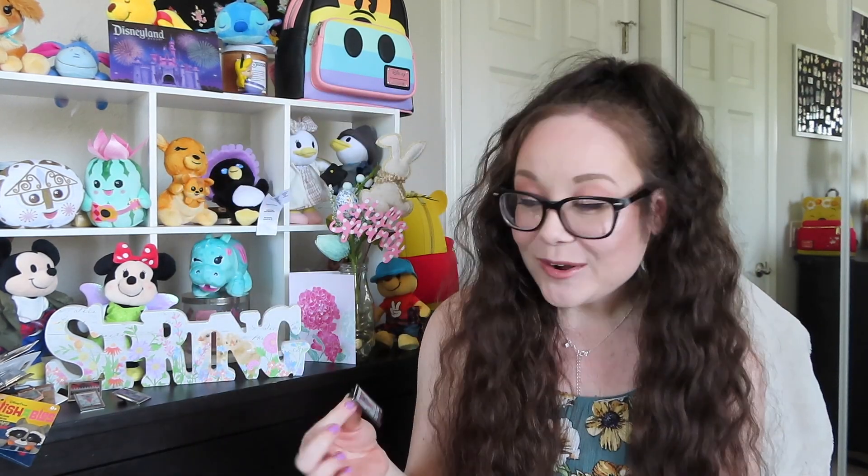That was everything I purchased from Downtown Disney! Let me know in the comments below if we're twins on anything or what your favorite item of the video was. Also, if you've bought any of these Star Wars recruitment poster pins and want to trade the duplicate, definitely let me know — I'd love to complete the set. I hope you all enjoyed this video. If you did and you'd like to see more hauls, please give it a big thumbs up and hit that subscribe button. Thank you so much for watching — I hope you're having a magical day, and I'll talk to you all next time!